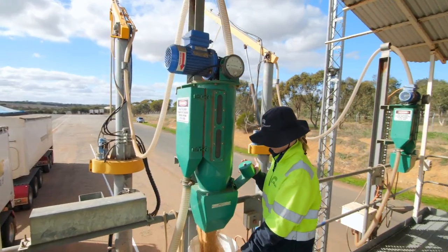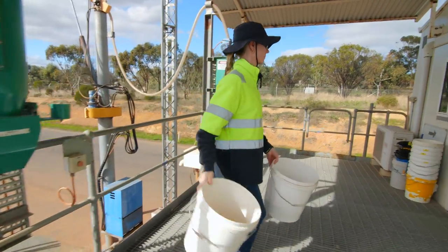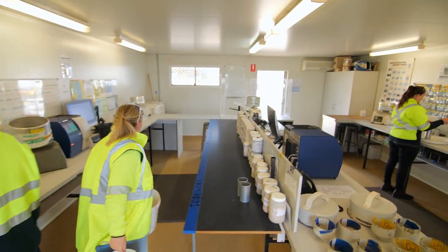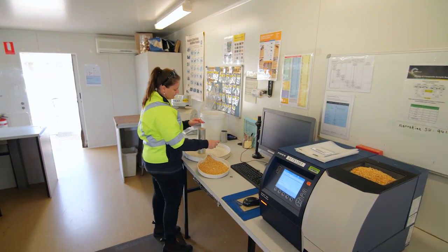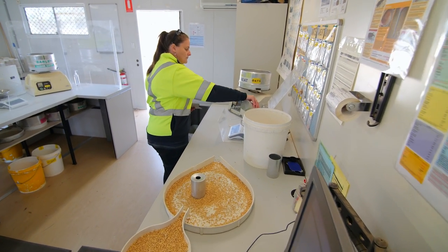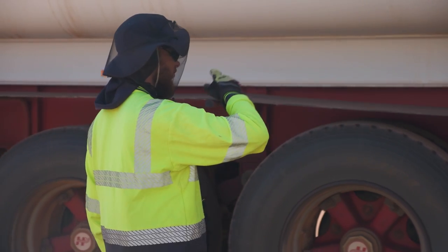When it comes to sampling, growers will be seeking the highest achievable grade possible to maximize the value of their grain. Your training will teach you how to use the receival standards to analyze and grade a grower's load. The way to sample different grain types, with the test specifications and quality limits, are all detailed in the receival standards and related procedures.